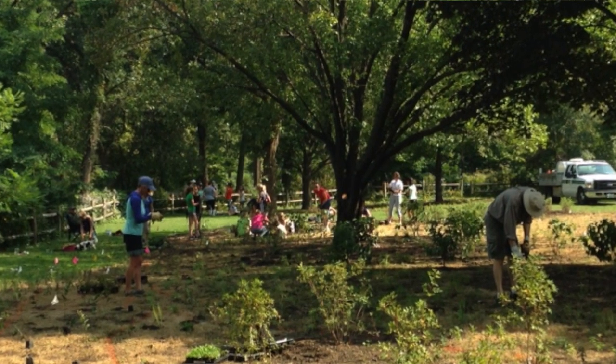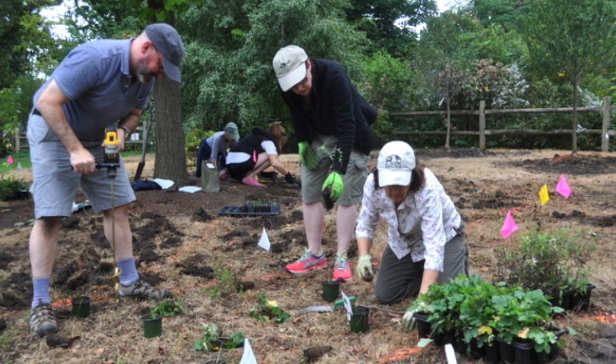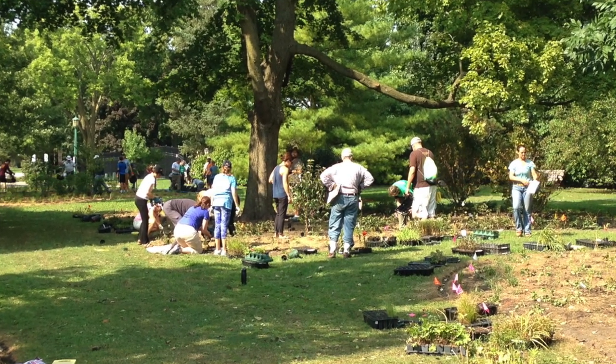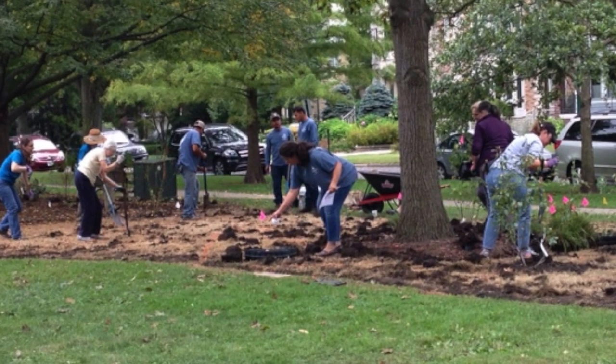So how did this habitat get here? The U.S. Fish and Wildlife Service recognizes the importance of the lakefront for migrating birds, and they gave a grant to the Wilmette Park District in 2015. With that money, we were able to hire a landscape designer and buy nearly 20,000 plants. On a beautiful September weekend in 2015, 250 volunteers from the community spent two full days planting all 20,000 plants — all the plants that you see here. And ever since then, the Wilmette Park District staff and community volunteers have continued to maintain the habitat.